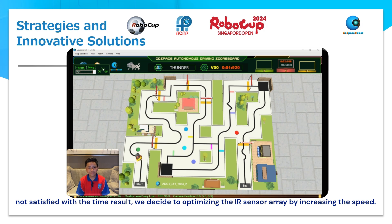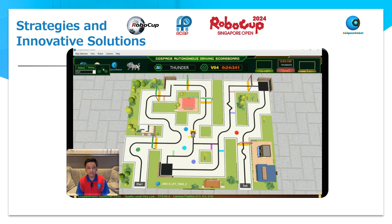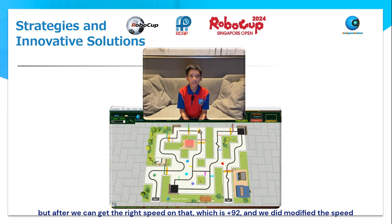Not satisfied with the time result, we decided to optimize the IR sensor array by increasing the speed. We tried to increase it little by little — starting from 50 on each left and right wheel, increasing to 60 up to 100. But we faced a problem when we went over 90: the robot got too fast and went out of the line. So we moved back to the 90s range, and after finding the right speed, which is 92, we proceeded.